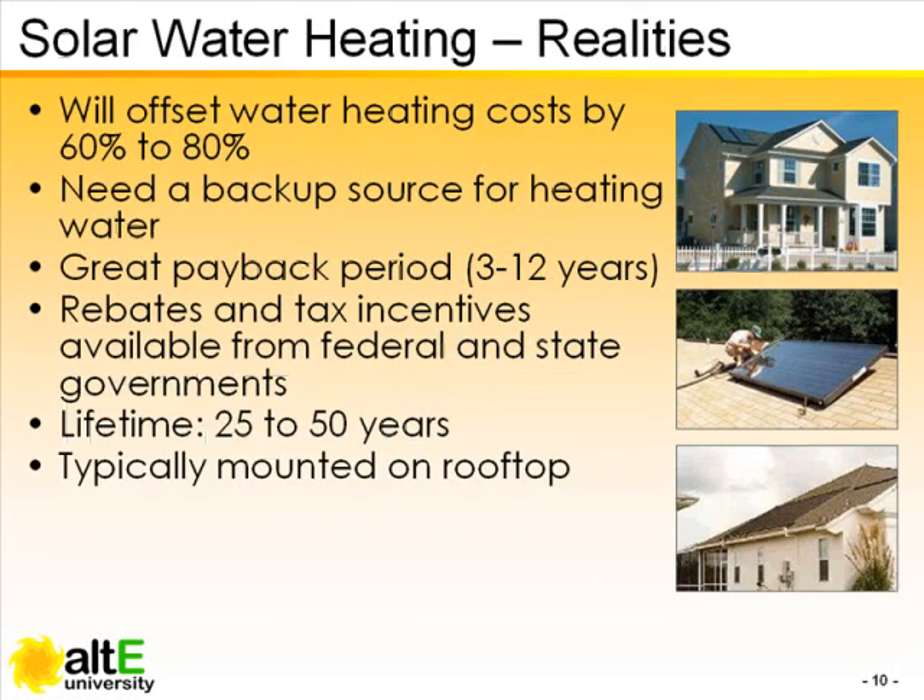Roof mounting of collectors is typical and is necessary for most drain back systems, but ground mounting is also an option.